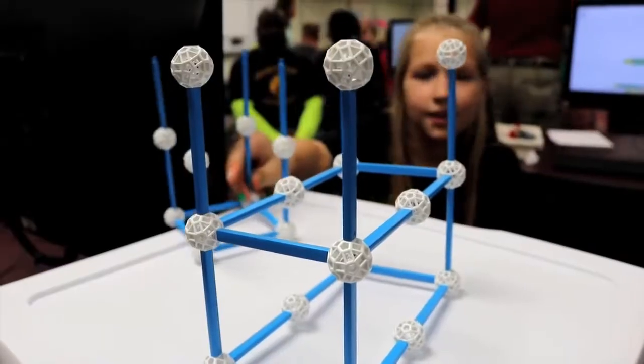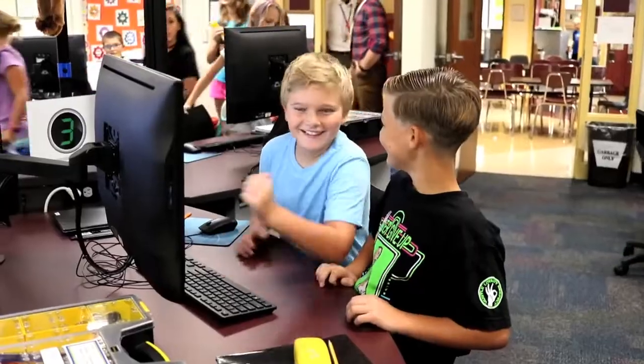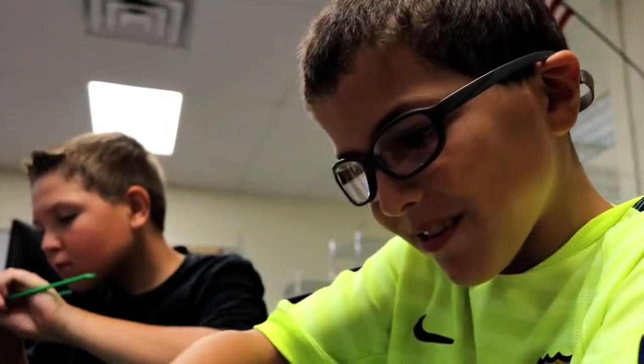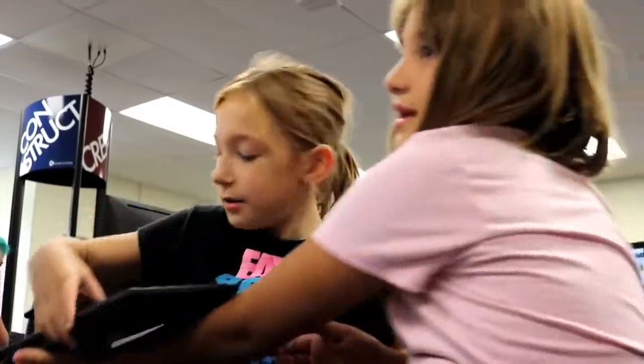The students just love this environment. When they come into this room they are just excited to get going. They're ready to work. Their excitement is absolutely addictive and contagious — you look around and there's kids smiling and working, and that just catches on across the room.